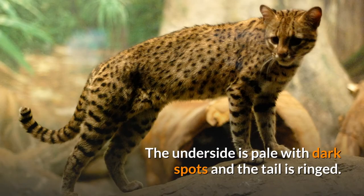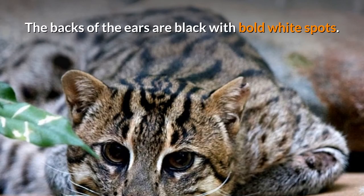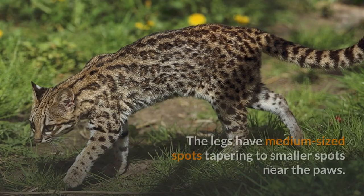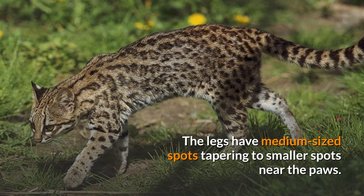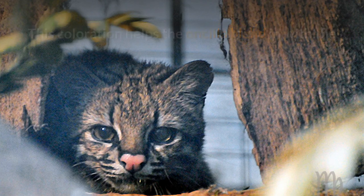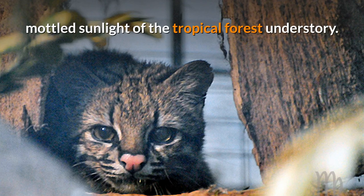The underside is pale with dark spots and the tail is ringed. The backs of the ears are black with bold white spots. The rosettes are black or brown, open in the center, and are regularly shaped. The legs have medium-sized spots tapering to smaller spots near the paws. This coloration helps the Oncilla blend in with the mottled sunlight of the tropical forest understory.